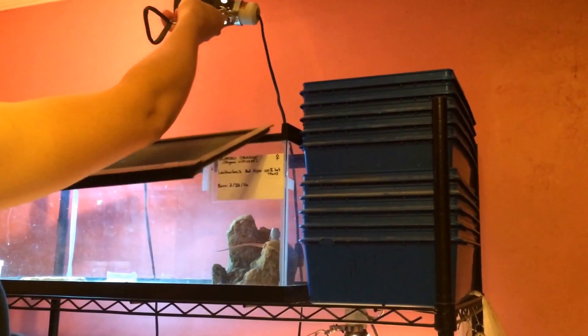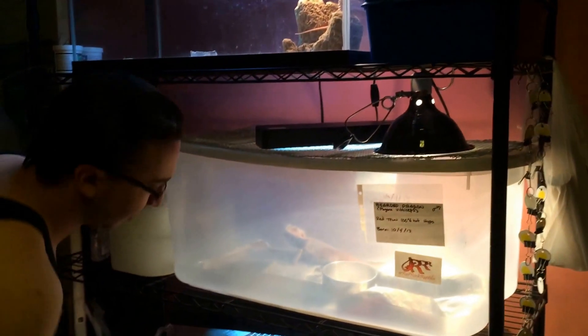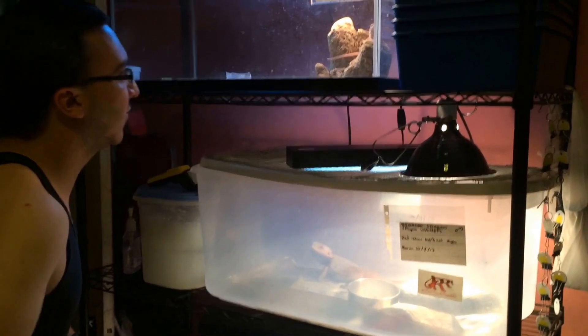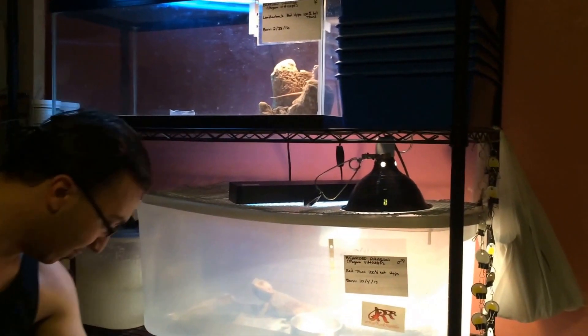I definitely don't plan on getting any more, just because as you can see there's no more room. She's a cool animal — they're all awesome animals. I love Bearded Dragons, their personalities are great. And then on this bottom level, these are my dubia roach colonies.